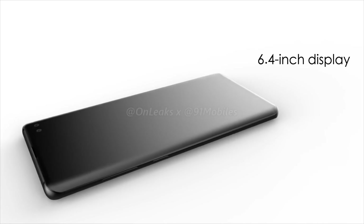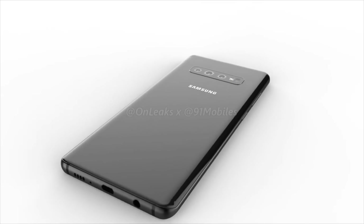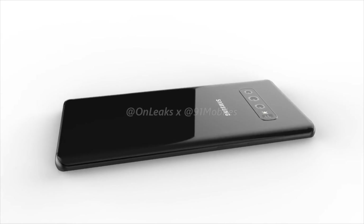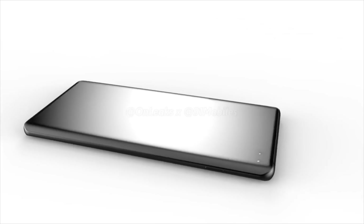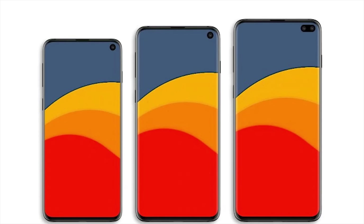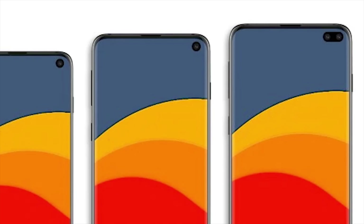A source has claimed that mass production of the Galaxy S10 phones began in Korea on the 25th of January, but these are only the models running 4G. When it comes to the 5G models, an additional X50 modem is required alongside the Snapdragon 855 in order to provide 5G connectivity.